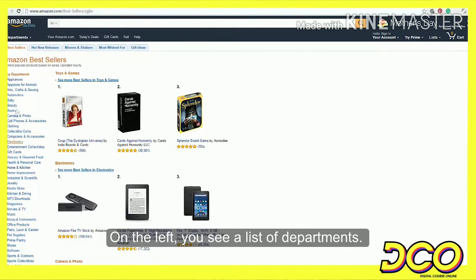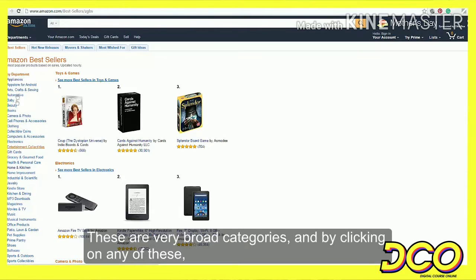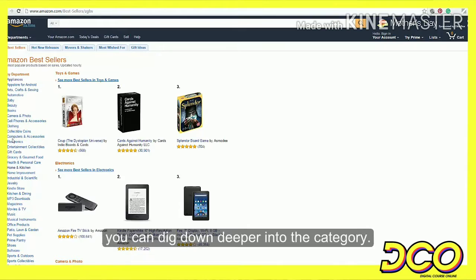On the left, you see a list of departments. These are very broad categories, and by clicking on any one of these, you can dig deeper into the category.